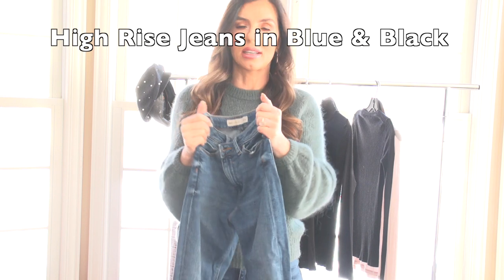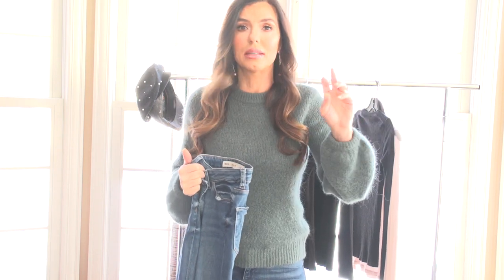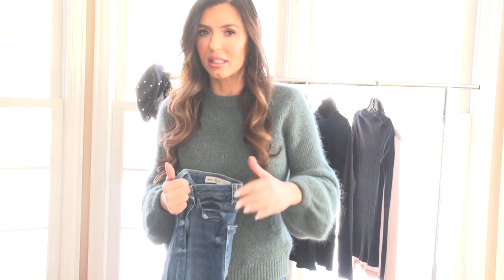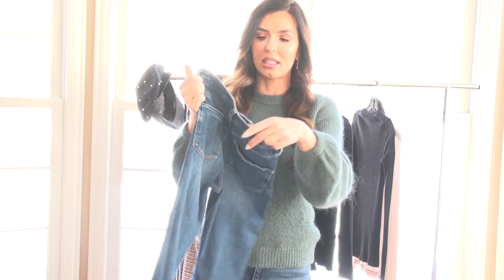Black high-waisted skinny jeans, a black turtleneck, black booties, a coat — you're good to go. You look dressed, you look styled and you didn't even try. Turtleneck, black skinny jeans, black booties — done. Do your hair and you look like you're styled. This is something everybody needs every year: high-waisted skinny jeans.